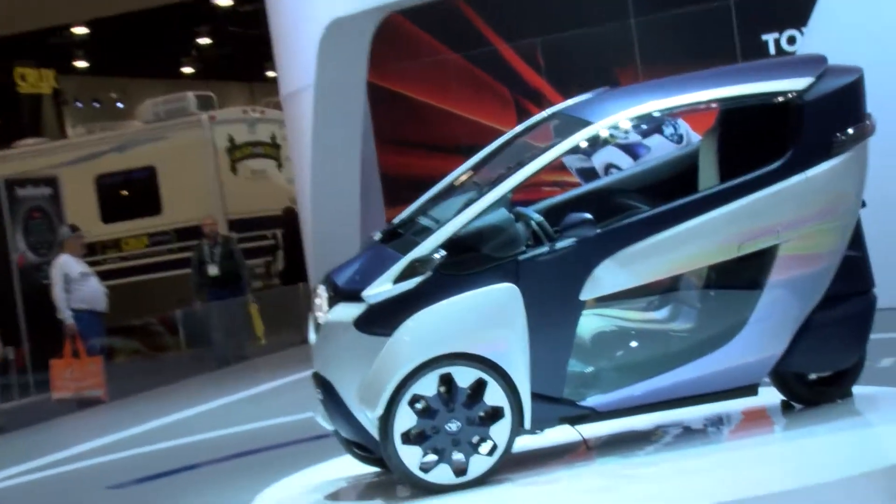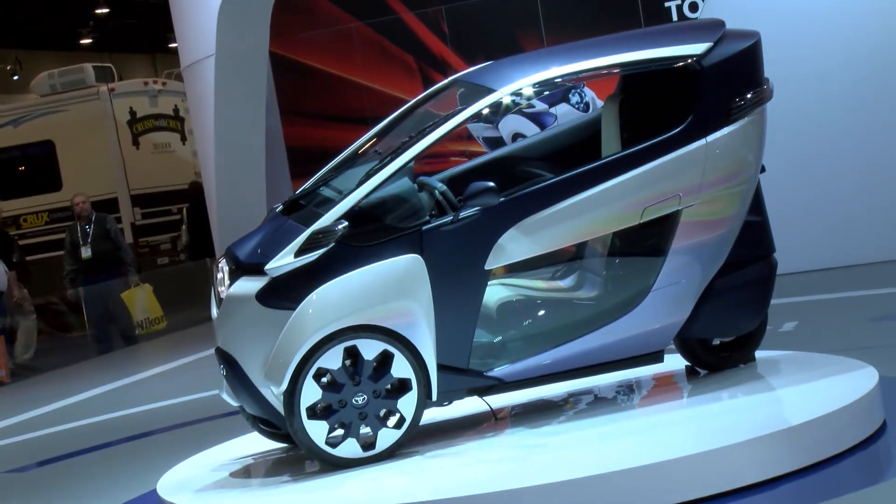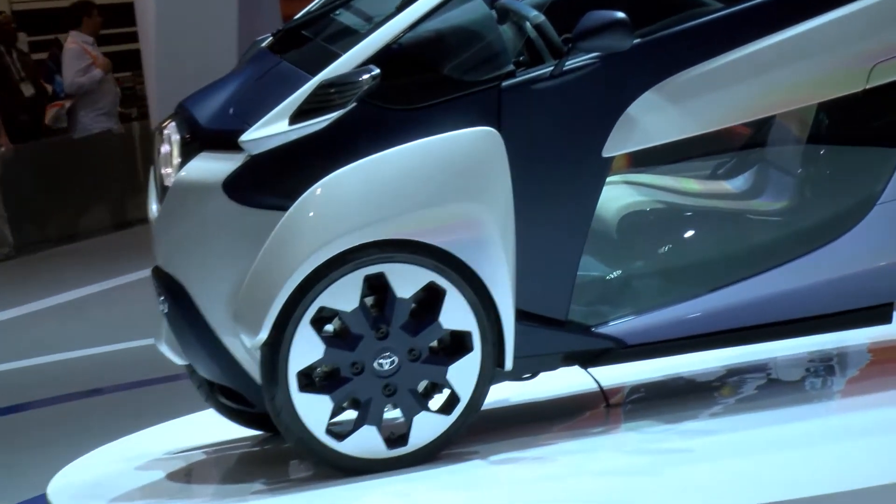It uses in-wheel electric motors. The two front wheels power the car, and the rear third wheel steers it. One of the more interesting factors is it uses active lean technology, meaning when you turn the wheel of the car, the car will pitch and lean into the turn. It's extremely maneuverable.